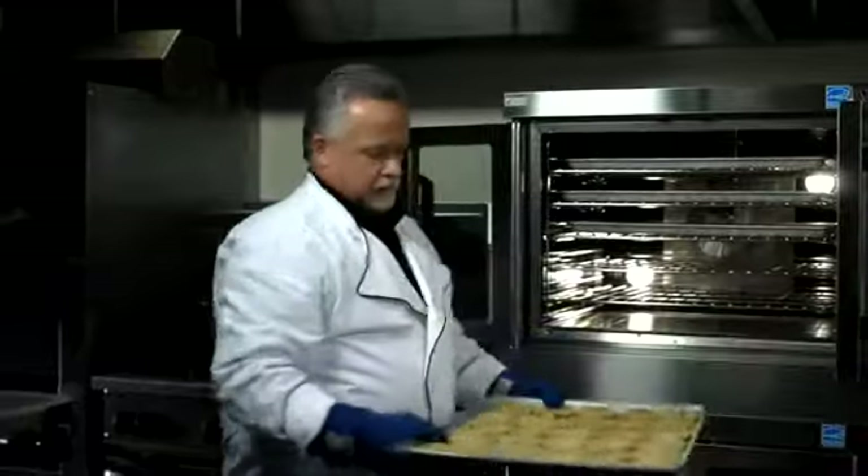Our convection oven is going to deliver better quality products by delivering a little bit less intense heat into that cavity. It's always better to maintain a static temperature flow inside that oven — a gentle ramp up of heat energy inside that cavity — and that's going to deliver a better bake, a better retherm, and a better roast every time.